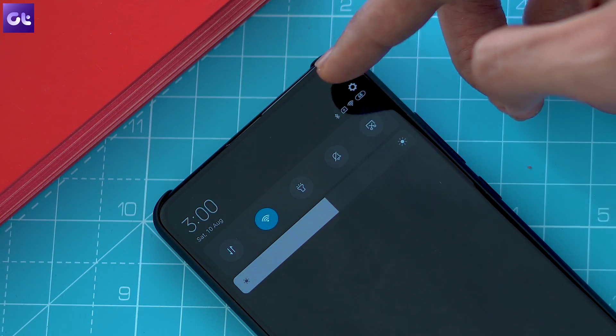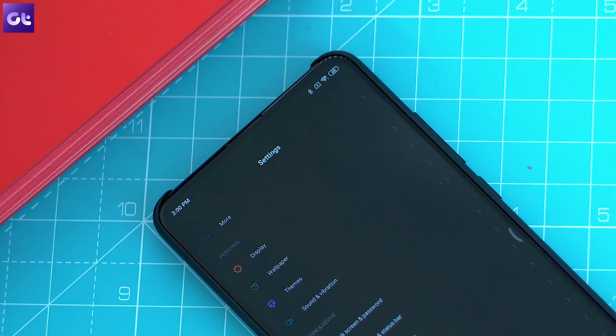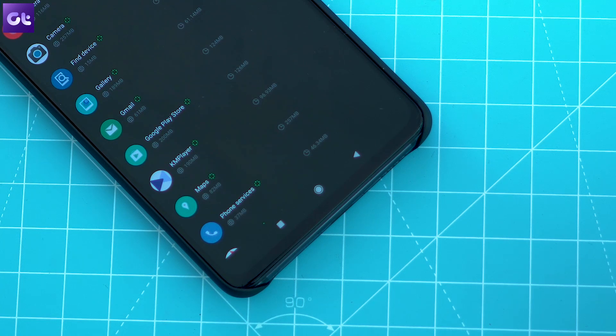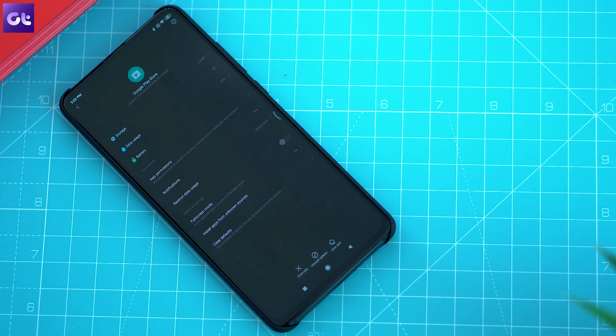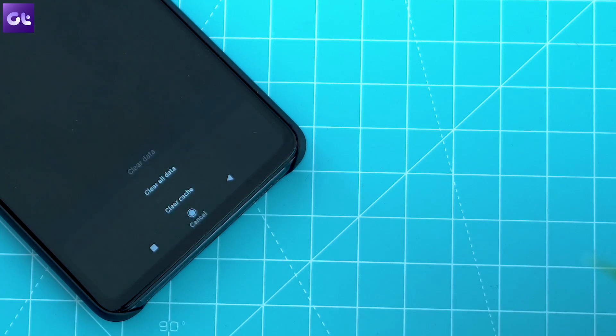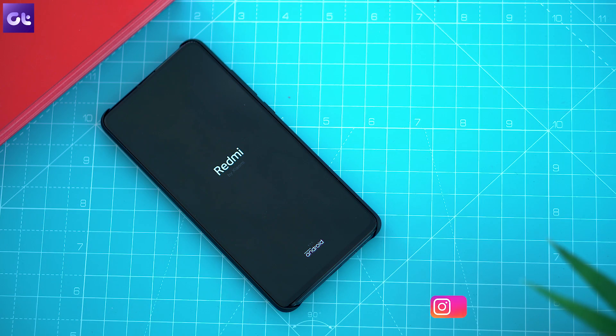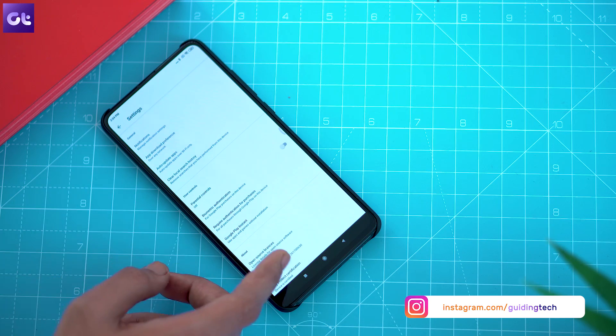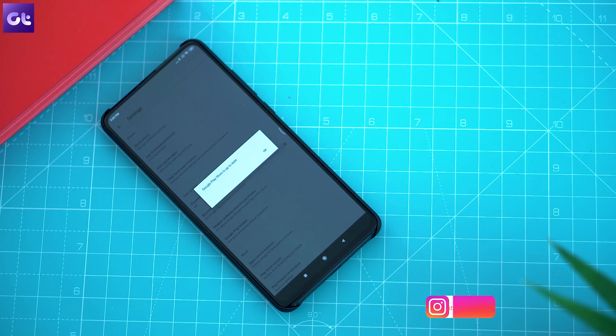To do so, head over to the device settings, either from the notification panel or by tapping on the settings icon. Here, select the apps and notifications option and then locate Google Play Store within the all apps menu. Open up the app info, tap on storage, and hit the clear storage button. Once the storage is cleared, restart your device and wait a couple of minutes for the Play Store to update automatically.